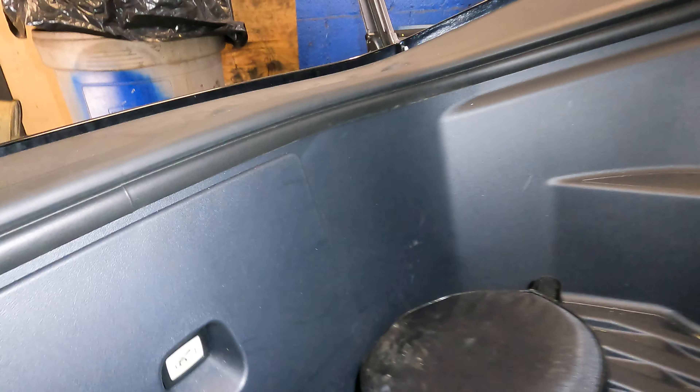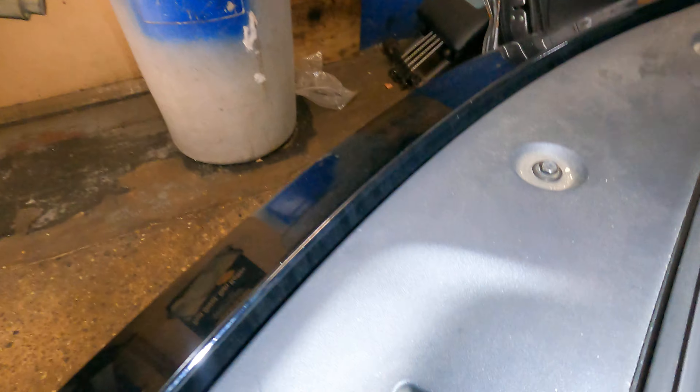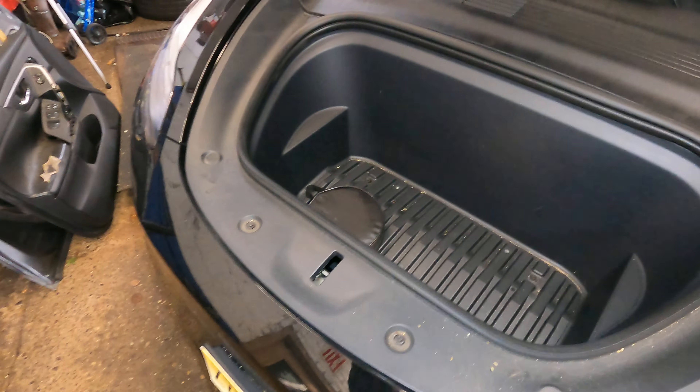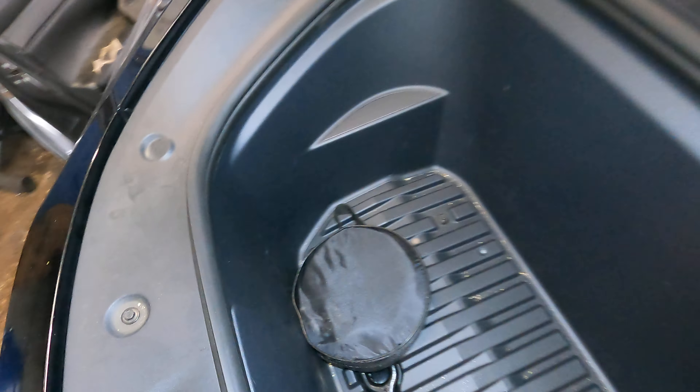If you look right down here, this is a switch — you see that? It will release your frunk. Not a hood — your frunk. There's the hood for the front. This is a safety switch right here. It does have a little logo and it does have a light.